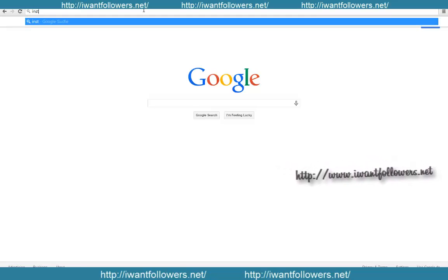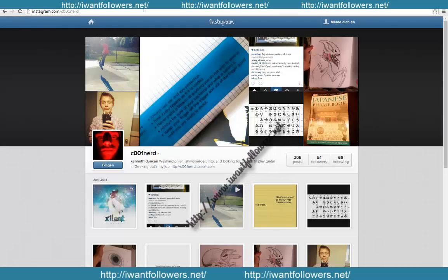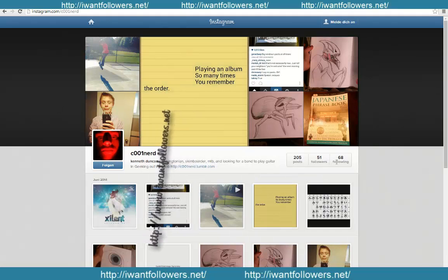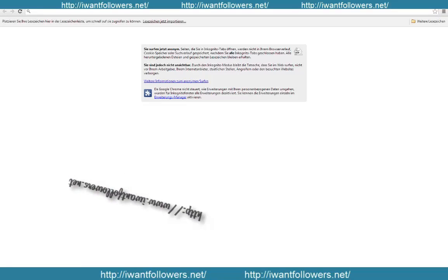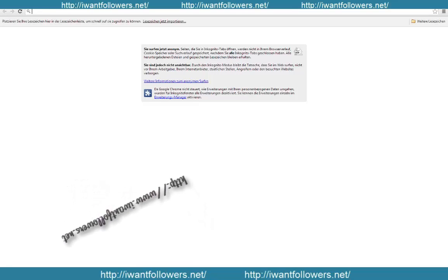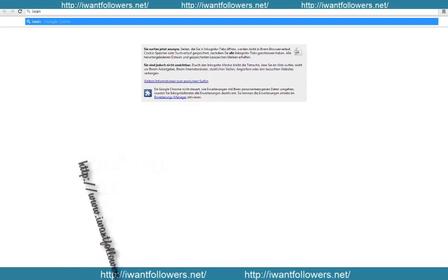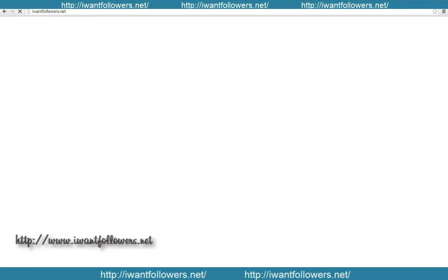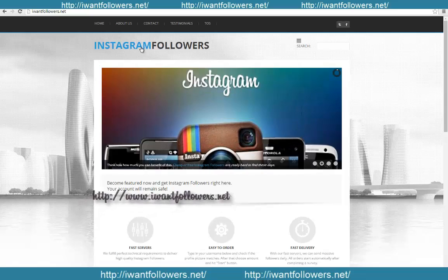So let me just show you my Instagram profile — Instagram.com/cunert. As you can see, I have 205 posts and only 51 followers so far. It's pretty bad. But I'm going to show you a great site called 'I Want Followers dot net.'